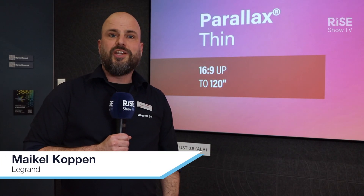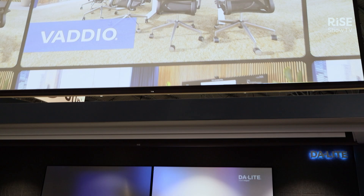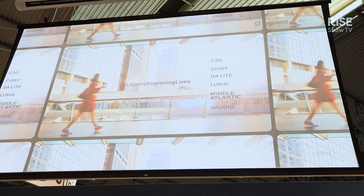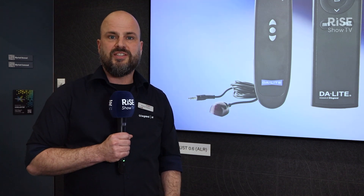Hi, I'm Mike and we are here in Barcelona 2025 on the IAZ booth of Le Grand Envy. We are here looking today at the Daylight section. Daylight is working very hard on making more and more global projects. We are developing projects that can be used in the US and in the whole EMEA region under the same brand name, Daylight.